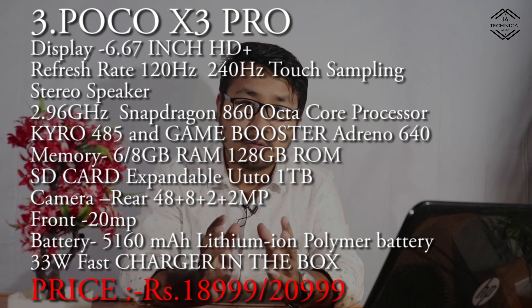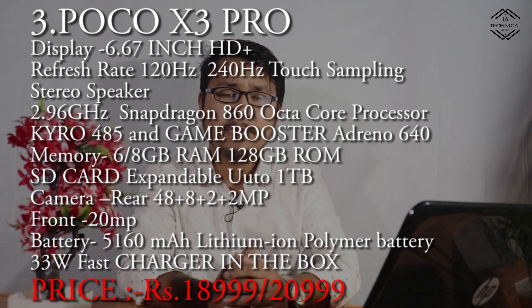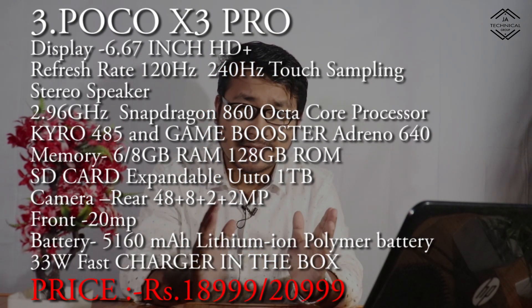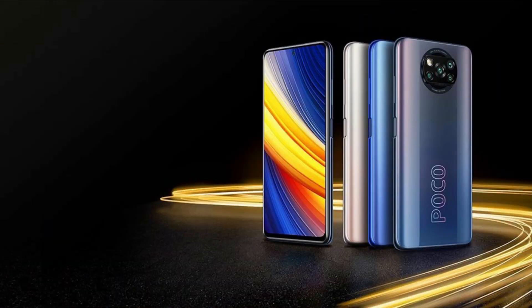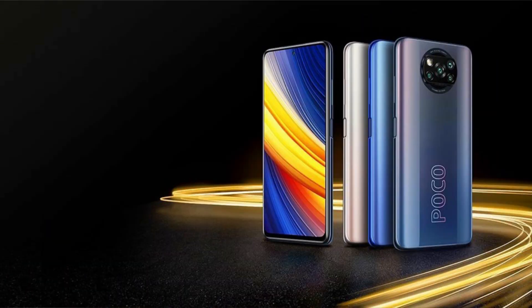This is the POCO X3 Pro. This display is 6.67 inch Full HD display. The refresh rate is 120Hz, which is very good. The touch sampling rate is 240Hz.